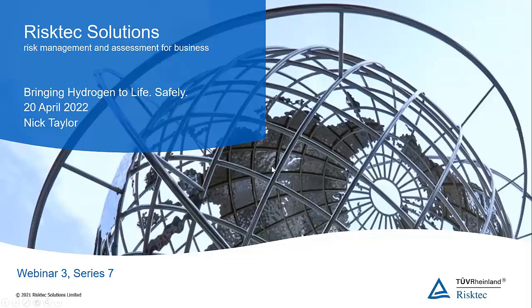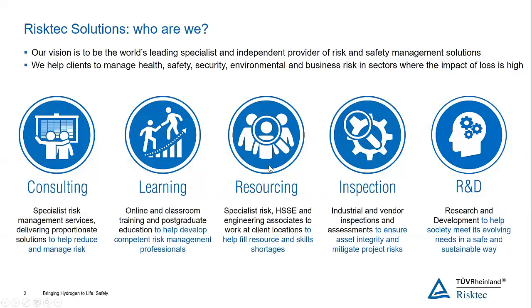I'd like to briefly introduce RiskTech to those of you who don't know us. What we do is we help clients to manage health, safety, security, environmental, and business risk in sectors where the impact of loss is high. We do that through five business lines: consulting, learning — which involves online and classroom training — postgraduate education, resourcing, which involves providing associates to work at client locations, industrial and vendor inspections, and also research and development in the field of risk and safety management.